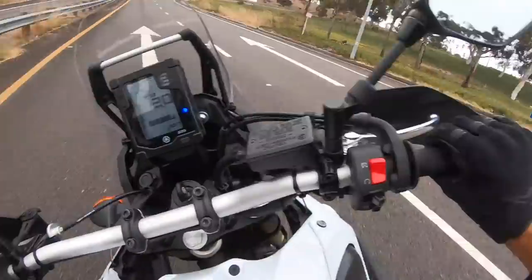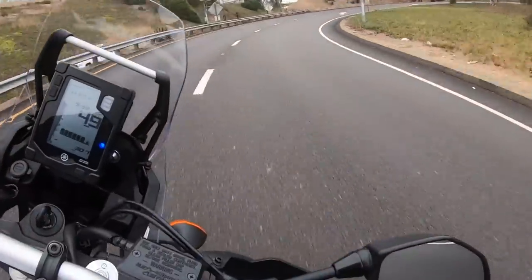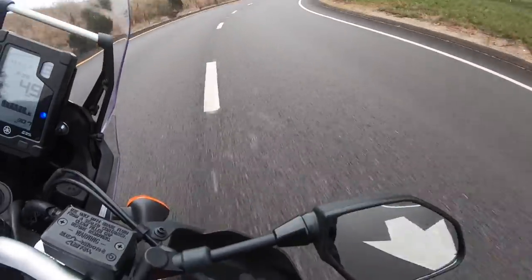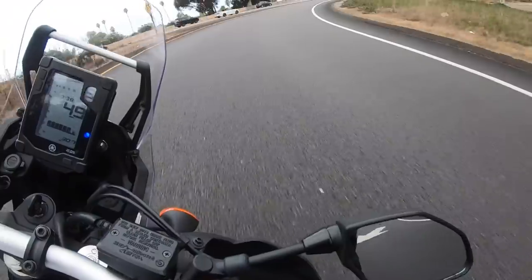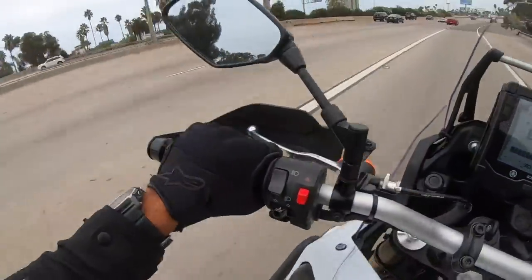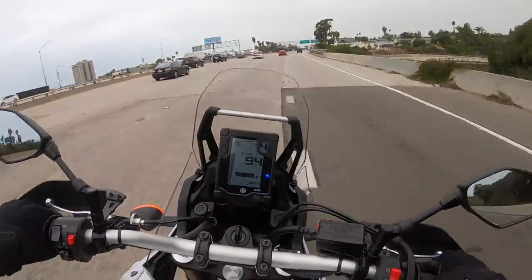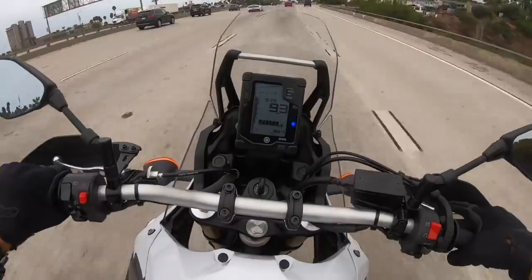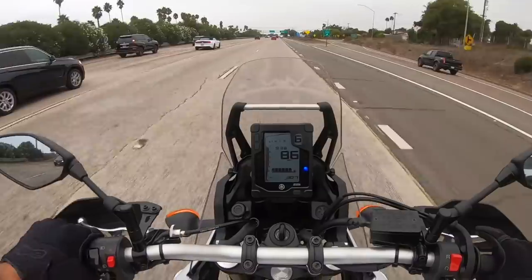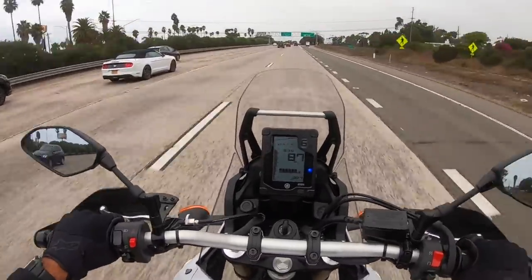Love the way this thing handles — it's very nimble for a 452-pound bike. With semi-knob tires it shouldn't handle around pavement this well, but it does. Hear that engine sing — I love this thing, it's fun to ride. We're getting going fast here — no cruise control, so managing the speed is going to be a manual affair.